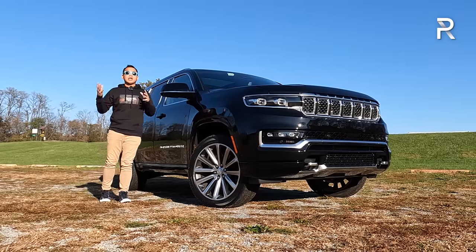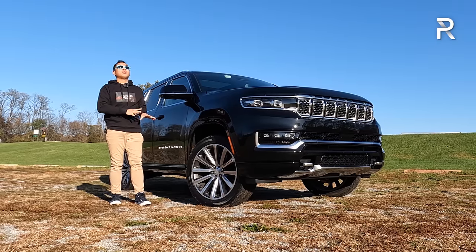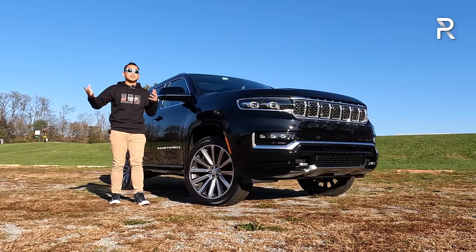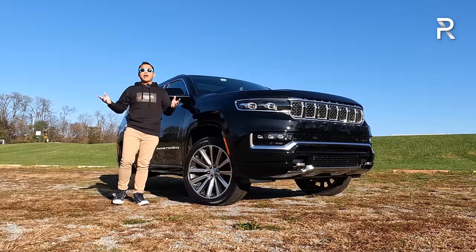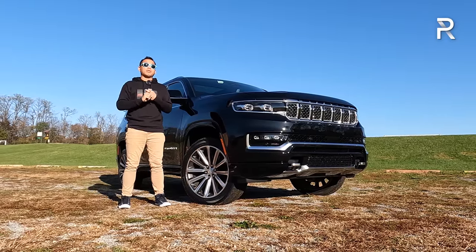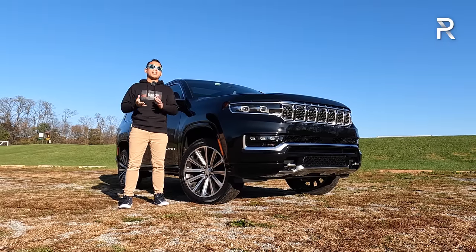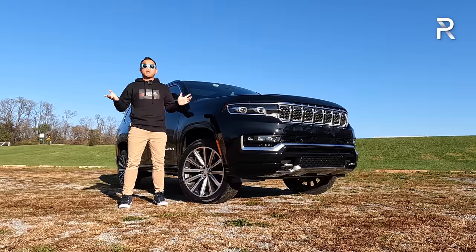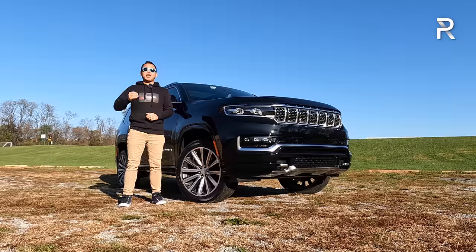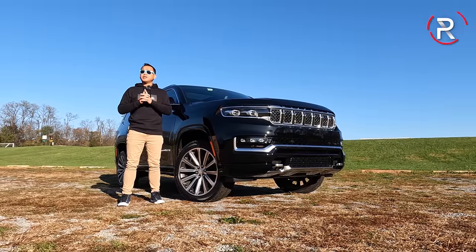This week, Jeep has loaned me a mid-trim 2022 Grand Wagoneer Series 2. When I first drove this vehicle a couple of months ago in New York City, it was the worst place to drive something this big, heavy, and cumbersome. So now that I have the car for a week, I'm going to drive it like most people would — find out the gas mileage, do a zero to 60, and live with it. Has Jeep truly delivered a Grand Wagoneer that lives up to its lofty name and competes with the Escalade and Navigator?